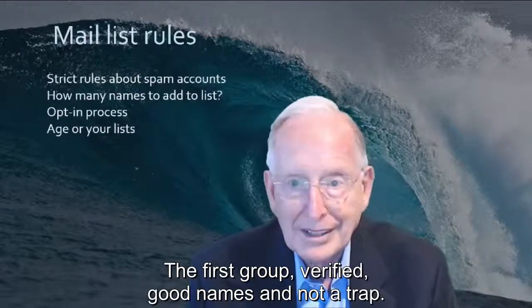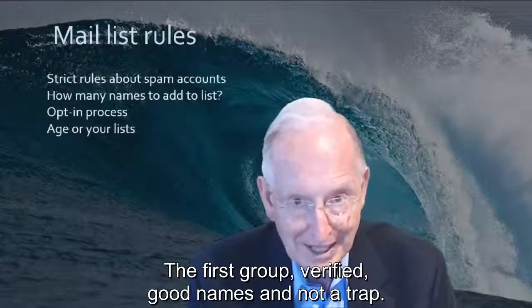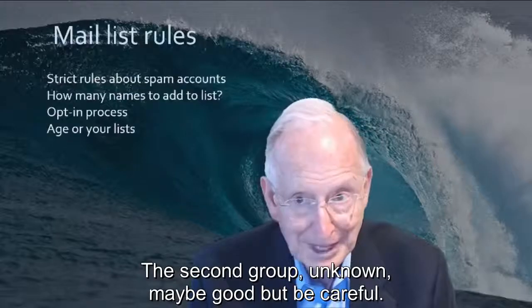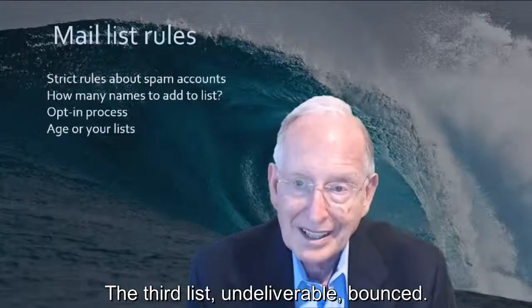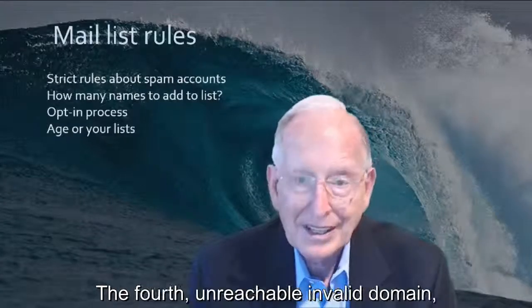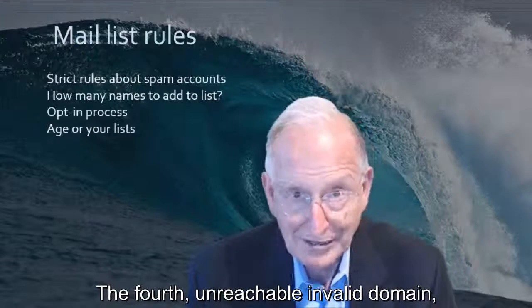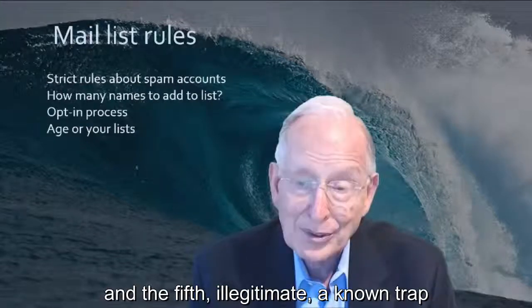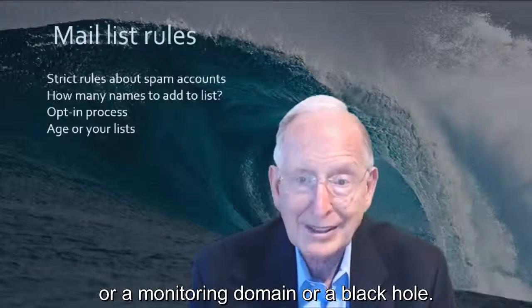The first group: verified — good names and not a trap. The second group: unknown — may be good, but be careful. The third: undeliverable — bounced. The fourth: unreachable — invalid domain. And the fifth: illegitimate — a known trap, a monitoring domain, or a black hole.